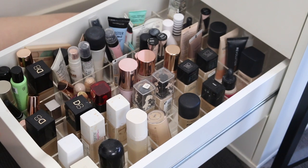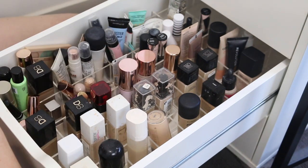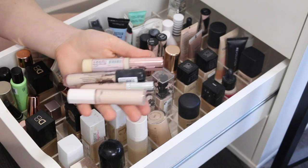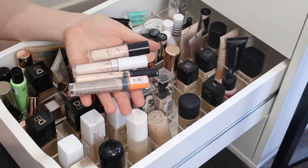I think I did pretty well for concealers. These are the ones I'll be getting rid of, this is my to-try pile — possibly declutter — and this is my need-to-use-up pile. On to the primers.